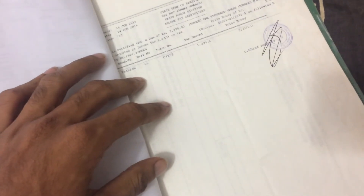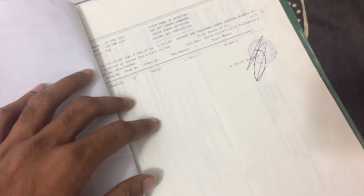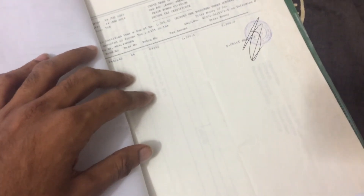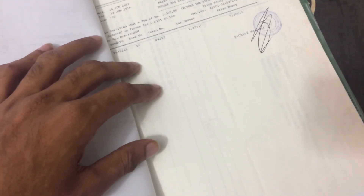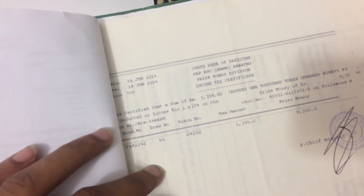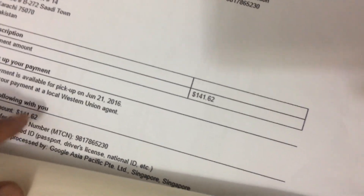Another thing I want to mention: when I received my first payment from Google, I purchased some price bonds which are famous in Pakistan. If you search 'price bonds Pakistan' on Google you'll find information about them. I was a little lucky — I got around 9,300 rupees in reward by purchasing the price bond.